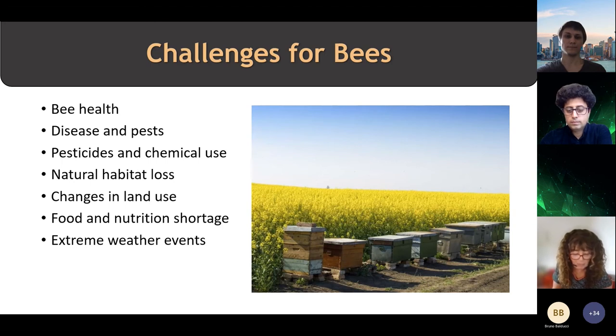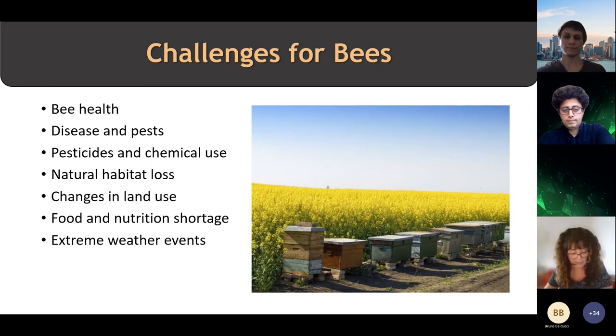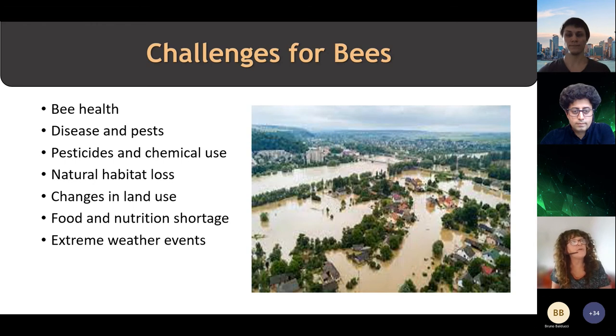Talking to beekeepers, it appears that we have more bees than we have food supplies, and that concerns a lot of researchers and scientists working in this area. Extreme weather events are another thing that's not favourable for bees, and there are a lot of things that are really beyond our control. High winds and heat exhaustion are key reasons why bee populations are in decline.